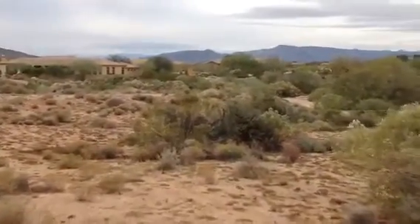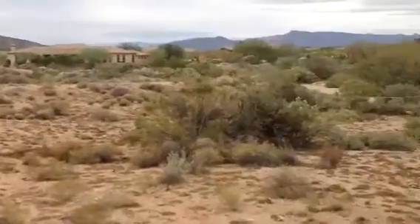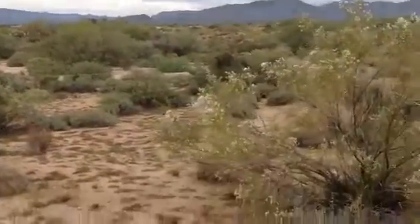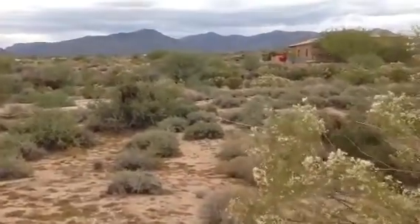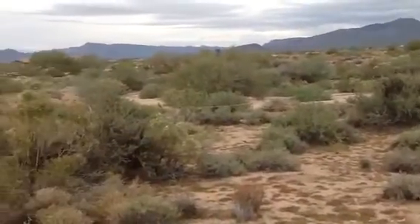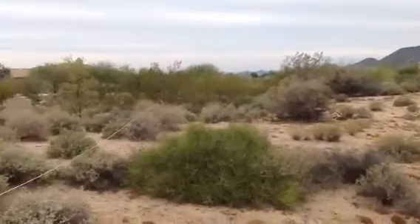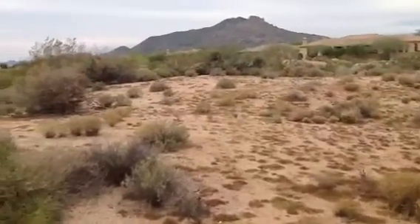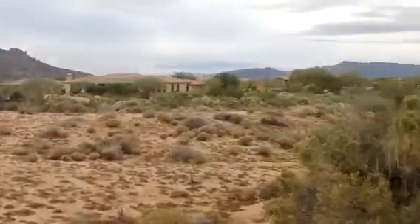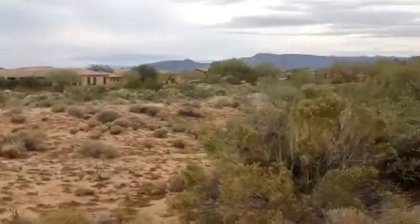And this is where it'll open up to your lot. You can see some of the yellow string there, up on the back. It comes around here. You can see that little crest there and then the little valley down there — they'll probably bring the pad somewhere in between the two.